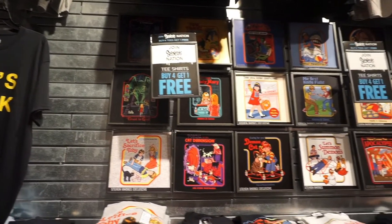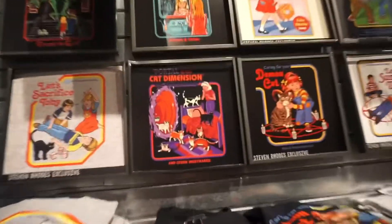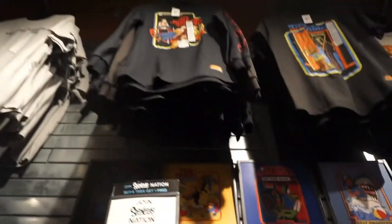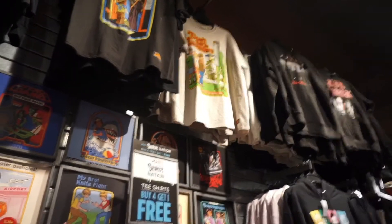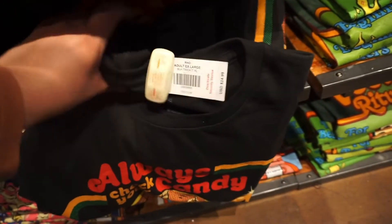A lot of these shirts we saw at the Spirit Halloween store, but they also have them here at Spencer's in the mall. I like that they had long sleeves up at the top - you could have short sleeve or long sleeve, which they didn't have at the Spirit Halloween store. I really like that trick-or-treat shirt right there, but those were $25.